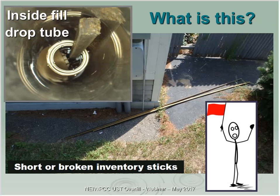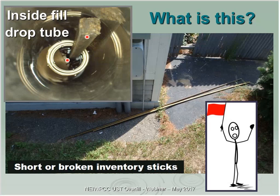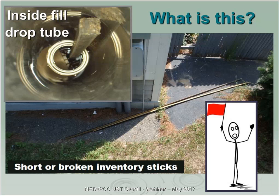Another thing drivers do: drop an inventory stick down the tube. I'd find a stick like that down with the flapper valve every couple of months. It was there for the same reason as the hose clamp — to hold the flapper valve open so the driver could cram an extra 200 gallons into the tank and drive away. Or possibly the valve was broken and they were using the stick as an improvised workaround.